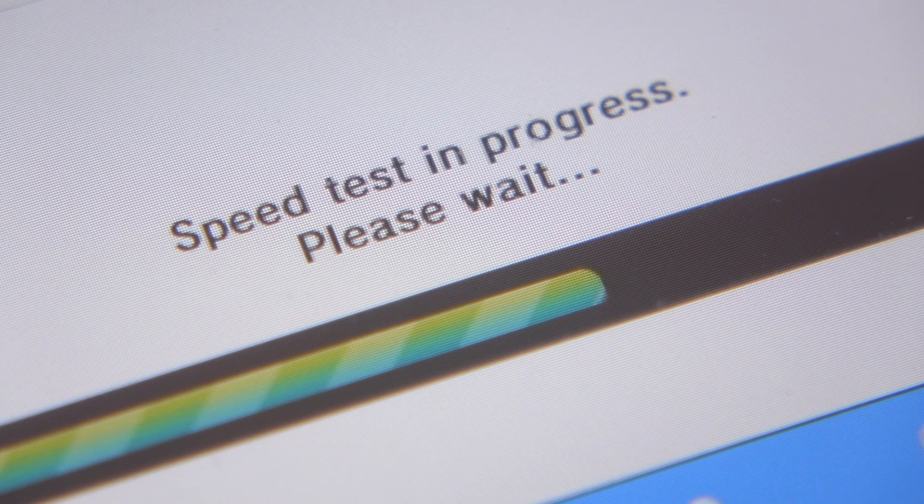Hey everyone, it's Colin. How's it going? A while back I did a video about why the Wii U seemed to be so slow when downloading stuff from the internet. The results from those tests have been kind of bugging me though, so let's take a fresh look.